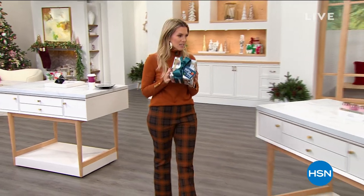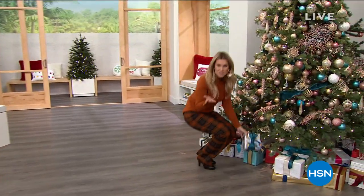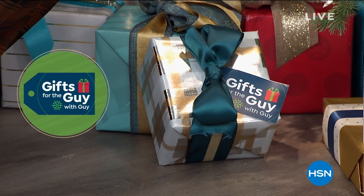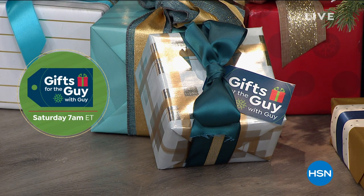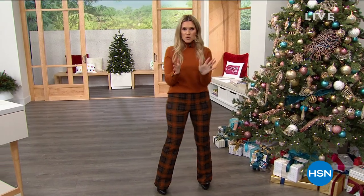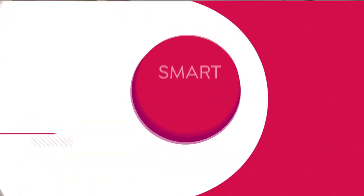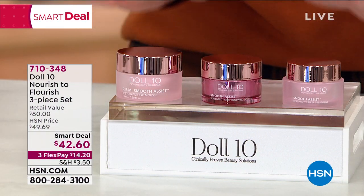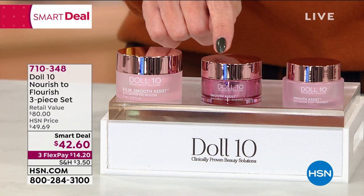Since Guy left me a little something, I left him a gift under the tree — he'll open it on Gifts for the Guy with Guy, Saturdays at 7 a.m. to 9 a.m. here on HSN. Now, what is a smart deal? It is your secret Today's Special that you do not want to miss. This is a three-piece skincare set — you get a full-size eye cream, a deluxe size night cream, and a deluxe size day cream. The night cream alone has sold out seven times on the beauty report.